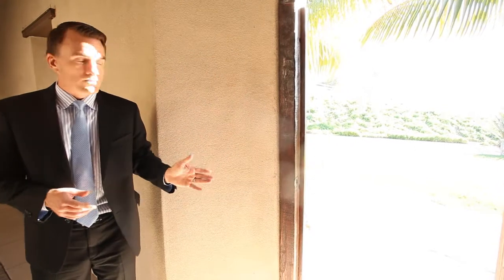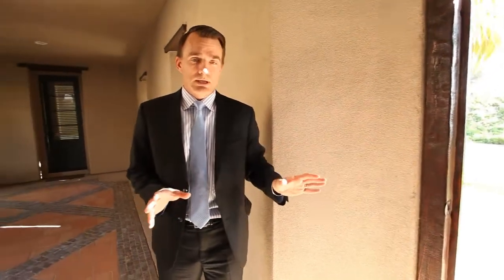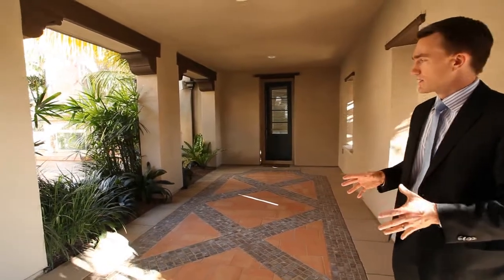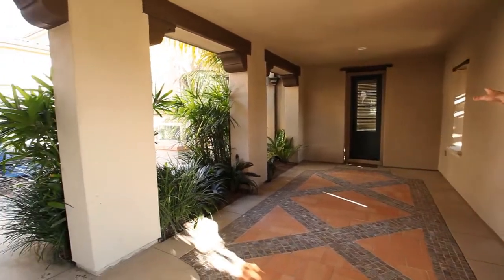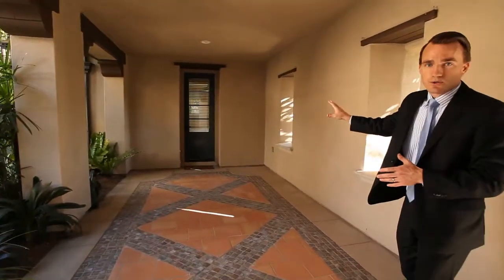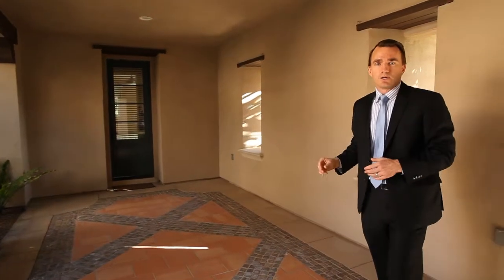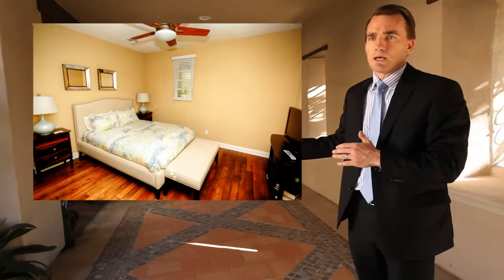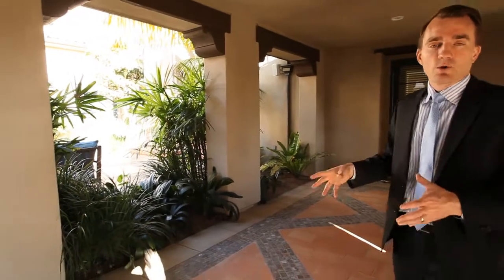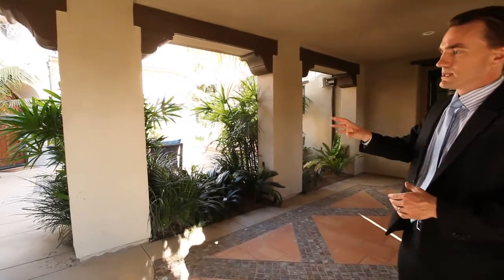As you come in from the front yard, which is exceptionally well done, you walk into an inner courtyard. Over to the right, you have a self-enclosed grand flat suite — a perfect mother-in-law suite with all private entrance, its own bath, a wonderful addition.